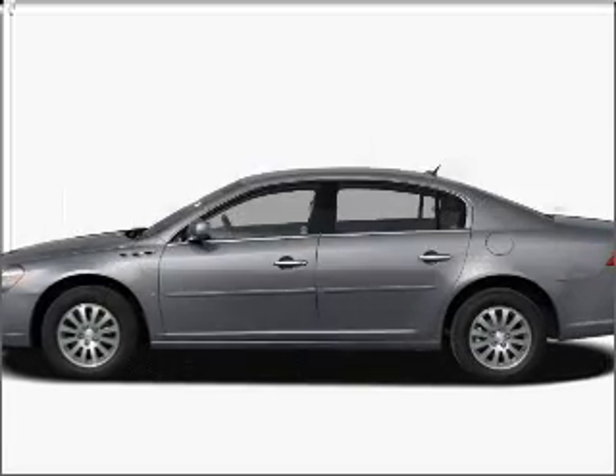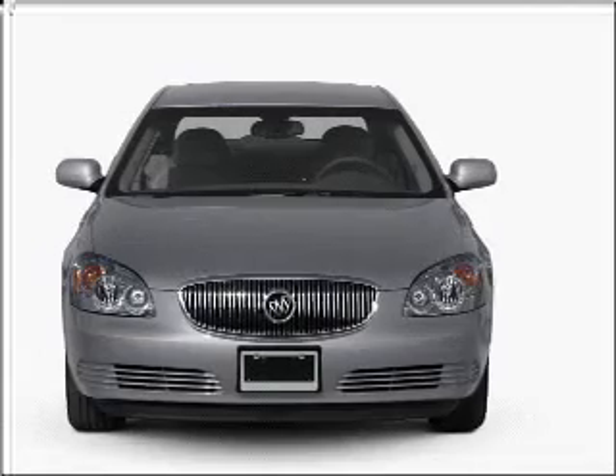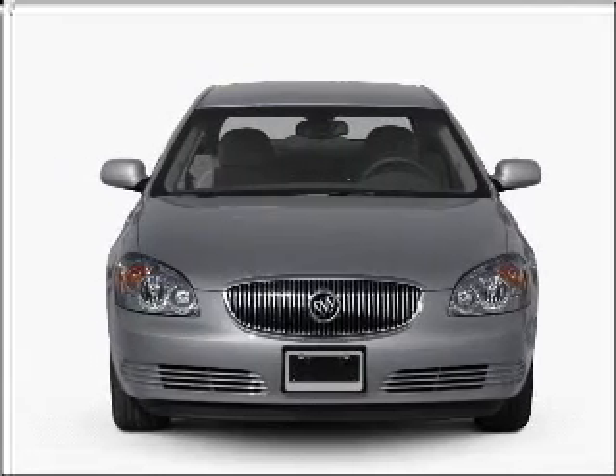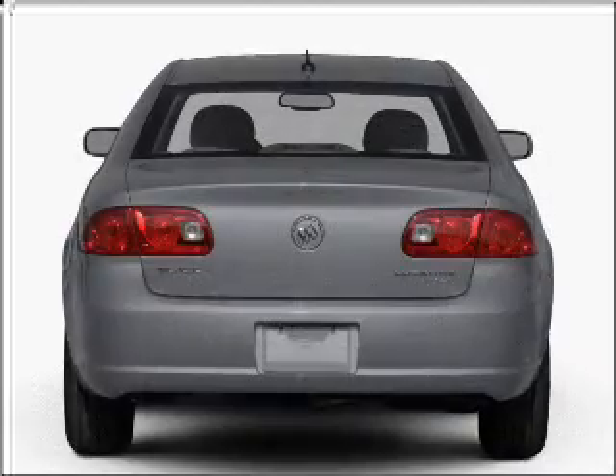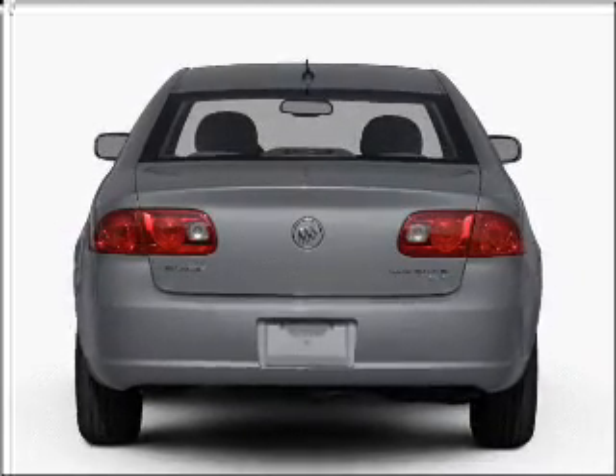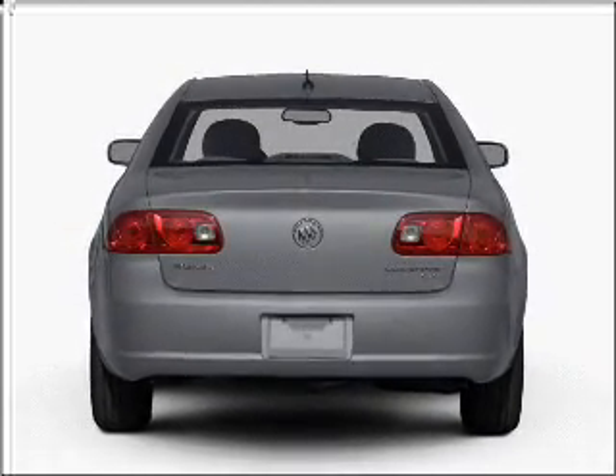Check out this 2008 Buick Lucerne. This is the set of wheels you've been looking for, with a reliable six-cylinder engine that responds smoothly to its automatic transmission. Premium wheels lend a distinctive appearance, and the anti-lock braking system will help deliver you safely to your destination.